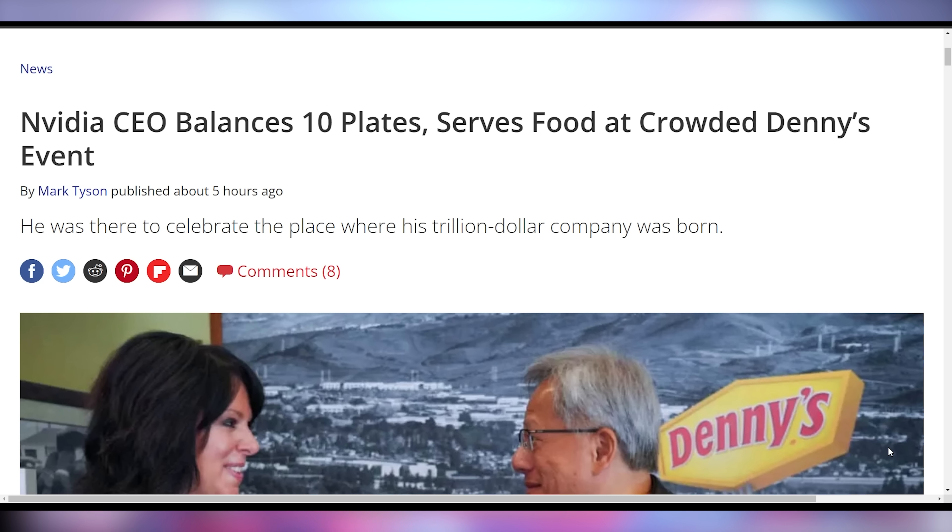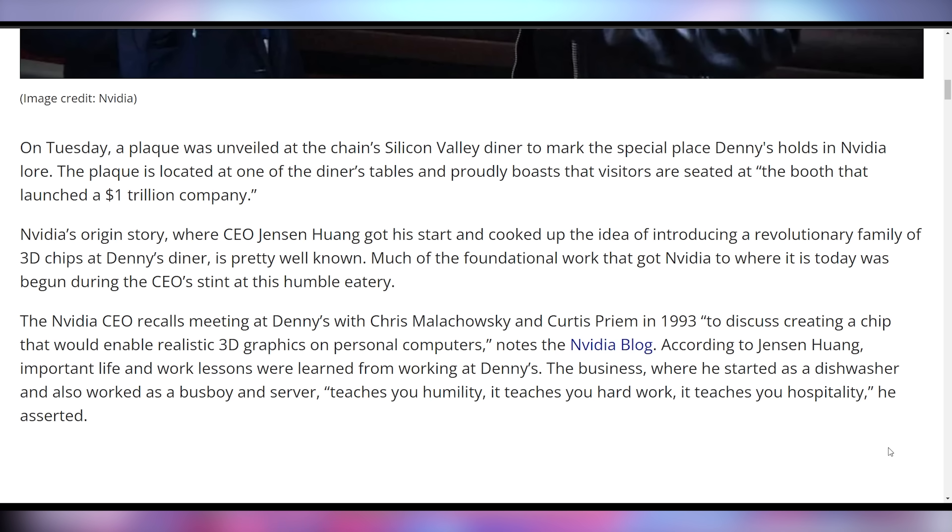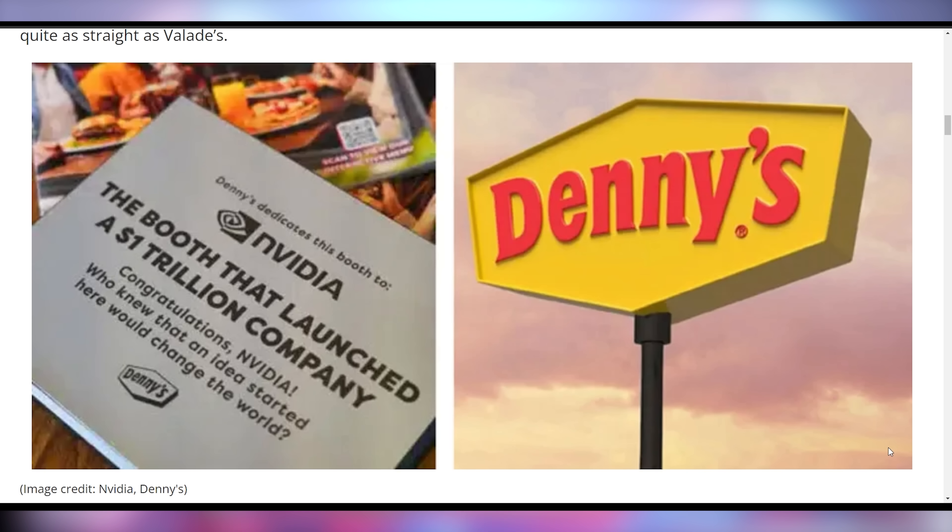NVIDIA CEO Jensen Huang showed up at Denny's at an NVIDIA event where he not only shows off his server skills, but talks about how the idea for NVIDIA was born in one of the booths at this specific Denny's. This happened in 1993, where they met at a specific booth to discuss creating a chip that would enable realistic 3D graphics. Jensen worked there as a dishwasher and then became a busboy and server, saying it teaches you humility, hard work, and hospitality. Denny's now has a booth dedicated to NVIDIA at that specific location.